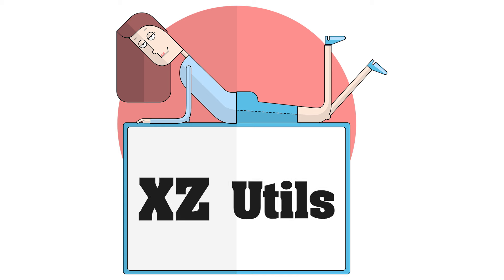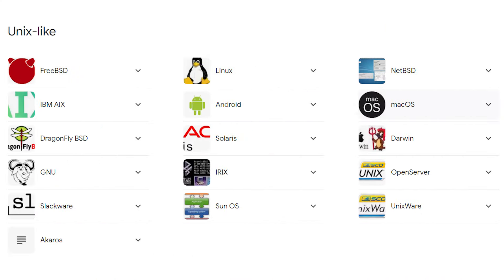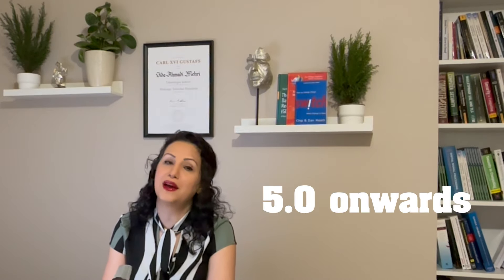XZ Utils is a set of free software command-line data compression utilities for Unix-like operating systems, and from version 5.0 onward, for Microsoft Windows as well. Therefore, the vulnerability in this open source software could impact the majority of servers worldwide.